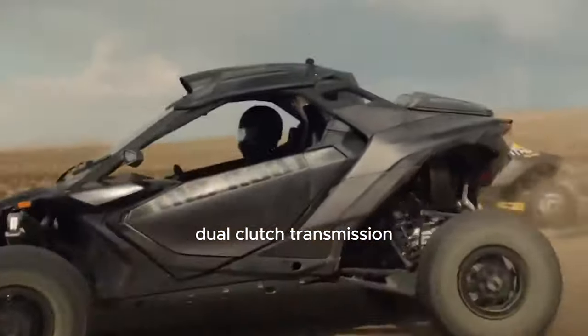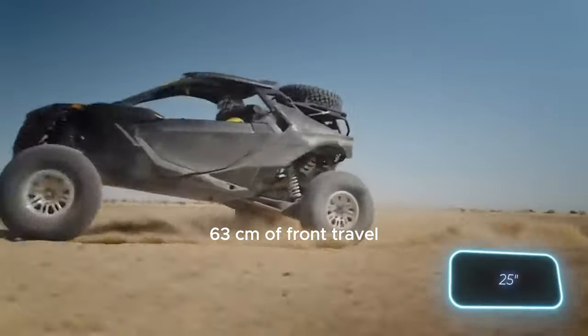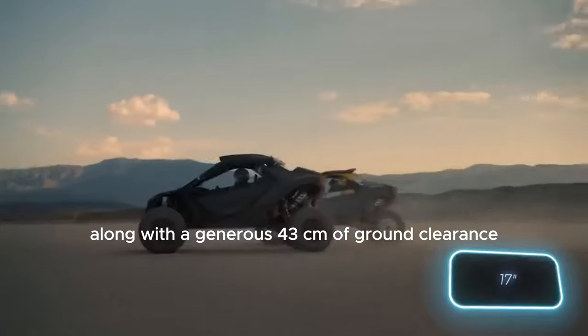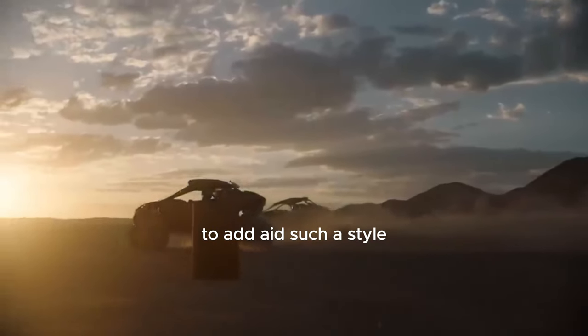This power plant is complemented by a seven-speed dual-clutch transmission. The improved suspension is quite impressive too, offering 63 centimeters of front travel and 66 centimeters at the rear, along with a generous 43 centimeters of ground clearance.